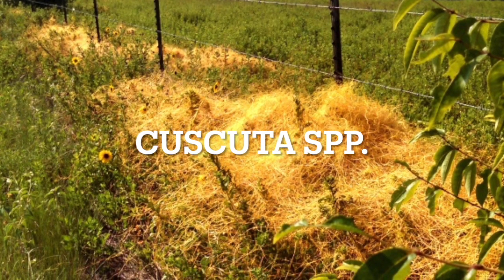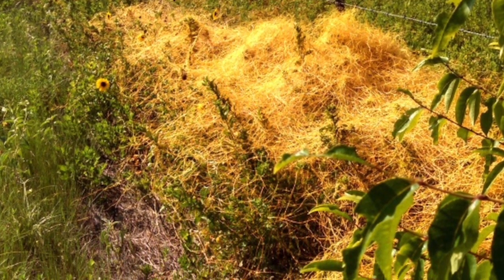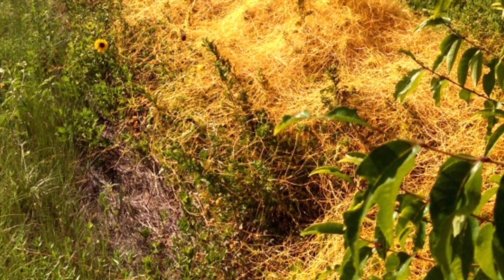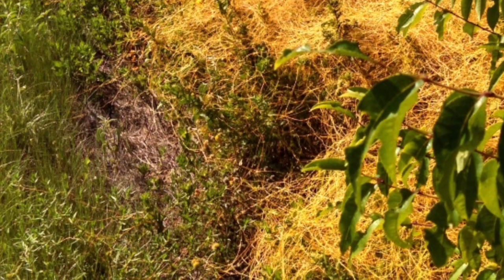Strangleweed, also known as dodder, is a kind of plant that has structures called haustoria, which allow them to attach themselves to other plants. The haustoria actually attach so deeply into other plants that they can reach the vascular system.